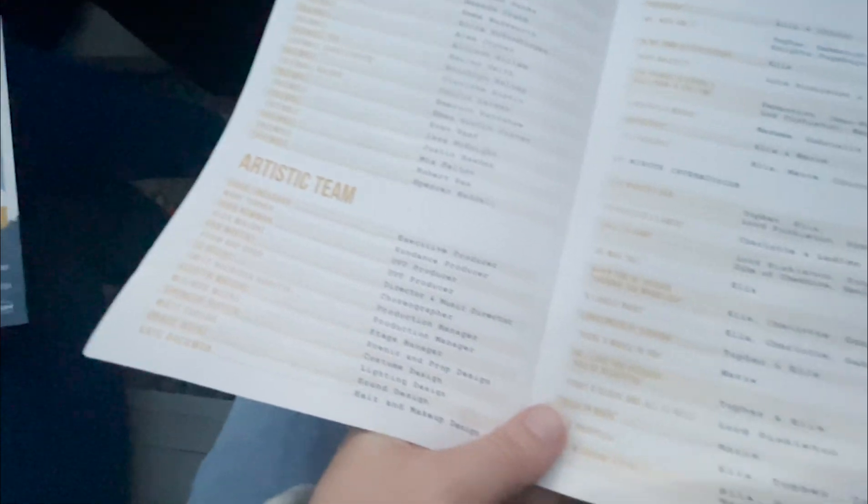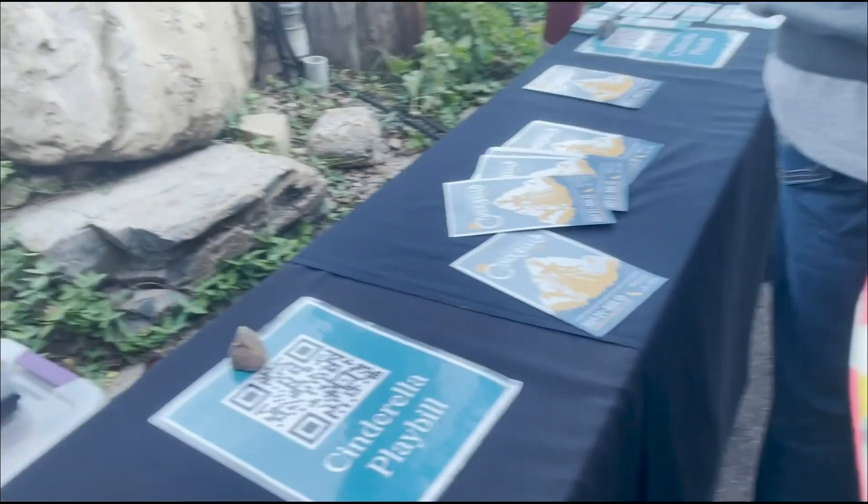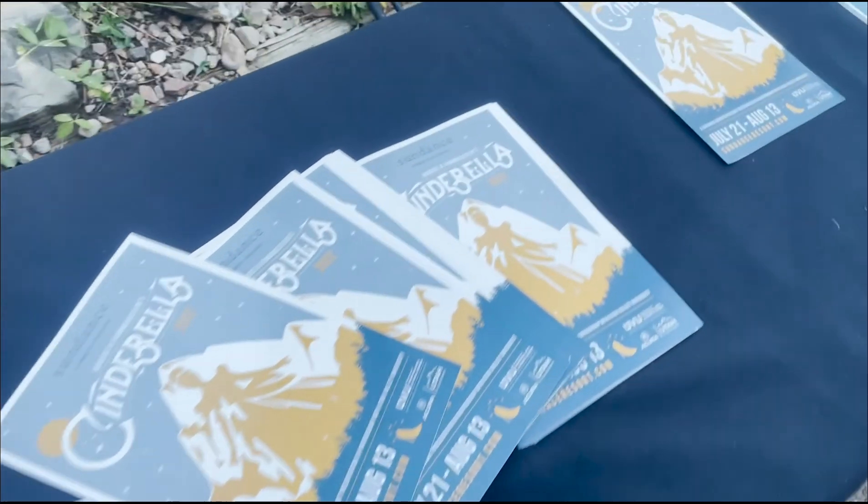The last accessibility point about the play is the design of the playbill. The program was relatively easy to see — mostly white background with black text. However, the scene names were in yellow text, which was very hard for me to read compared to the black text listing who was in each scene. They did have an option to get an online playbill via QR code, which was especially nice because once it got dark at intermission, you could pull it up on your phone, turn the brightness down, and read it that way.